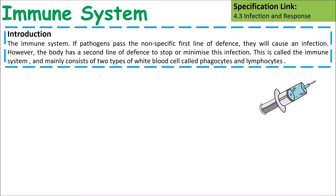The immune system is the part of the body that goes and fights off infections. It's made up of specific immune responses and non-specific immune responses.